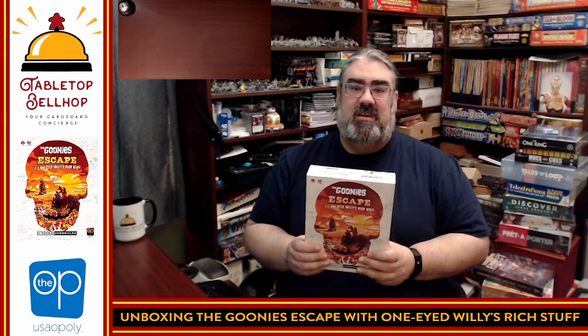Today the question I'm answering is: what's in the box? This is the latest Goonies board game published by The Op. This is the Goonies Escape with One-Eyed Willie's Rich Stuff, a game that follows the plot of the very popular Goonies movie, something that's near and dear to my heart, having grown up watching it, as well as the references to Detroit, because I grew up in Windsor, Ontario.